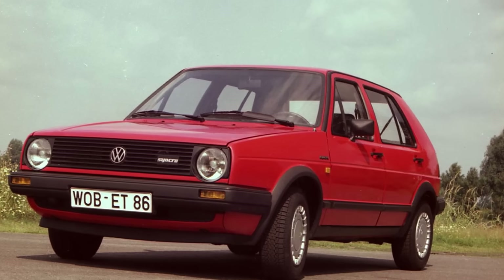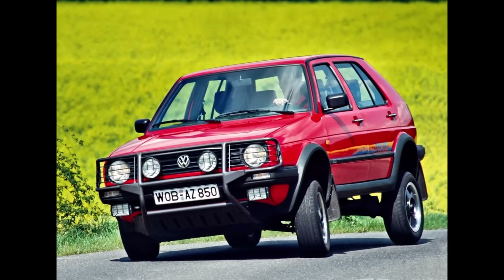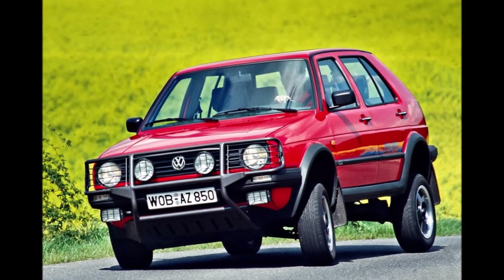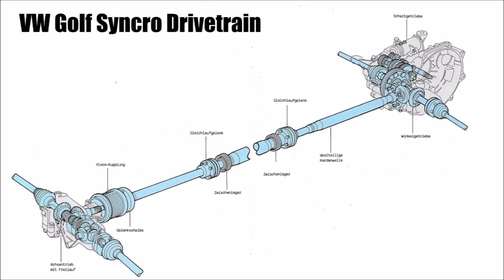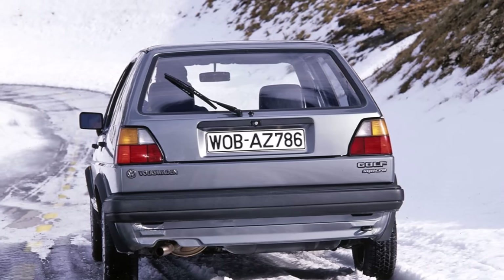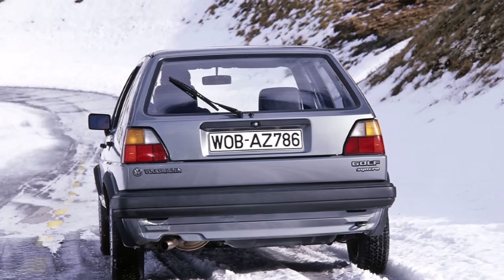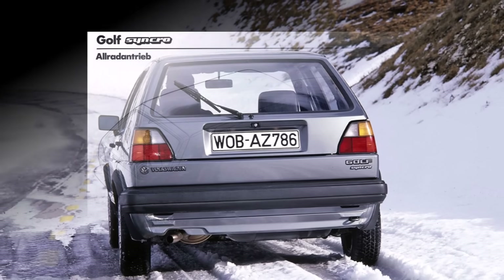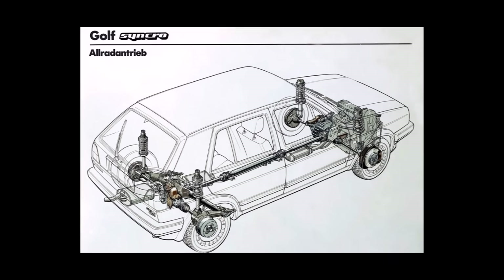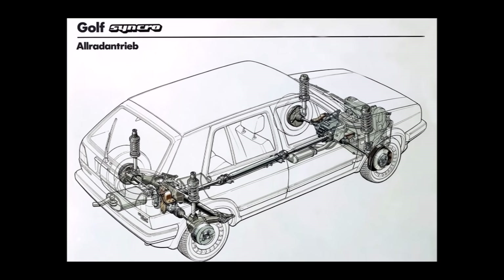VW first used it for the T3 and shortly after for the Golf. The good thing about the system is that the front-wheel drive stays the same — a prop shaft is connected directly to the front differential and links to the rear axle, where the viscous coupling sits. So the car works exactly the same as the front-wheel drive version, but if the front wheels are spinning on a slippery slope, there is a big speed difference within the viscous coupling and it transmits torque to the rear axle. That way you don't need a mid-differential, and it's relatively cheap and simple to realize.